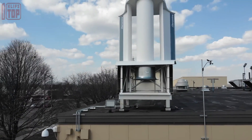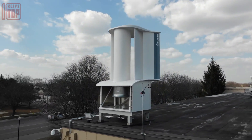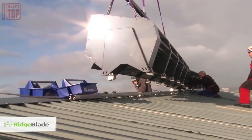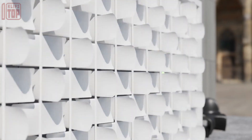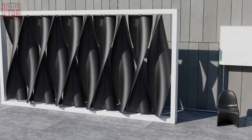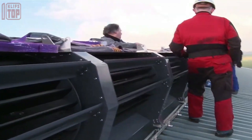Large-scale projects such as the Ridge Blade, optimized for pitched roofs, are also being implemented, offering significant increases in energy generation. In the United States, inventors are experimenting with blade designs that could boost power output and transform the aesthetic appearance of houses, with the potential to revolutionize the renewable energy landscape.